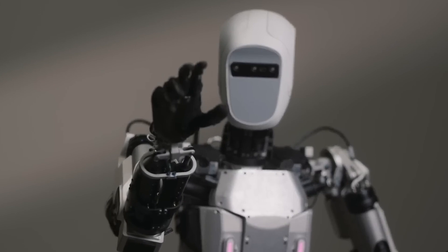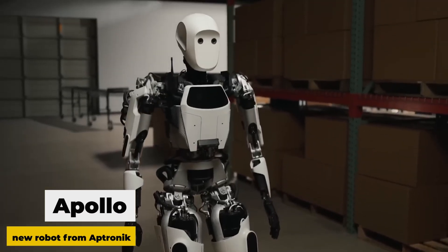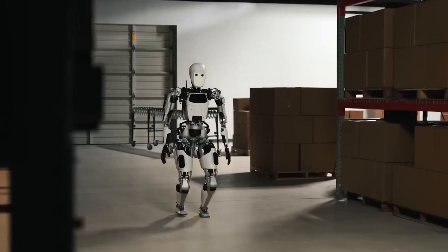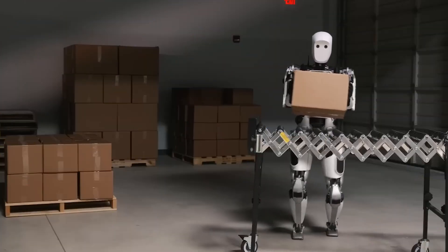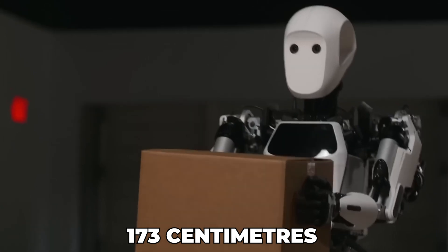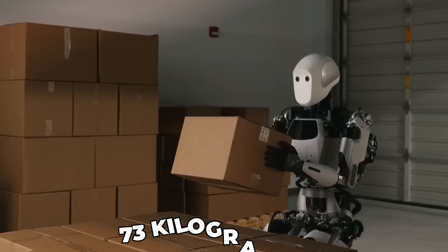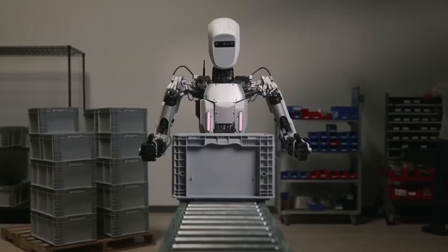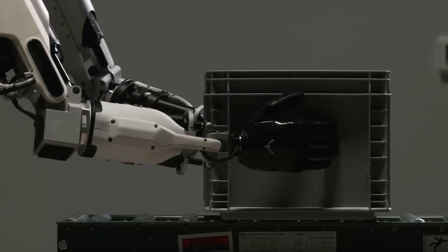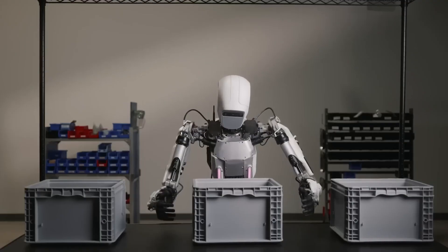Today's video begins with the introduction of Apollo, a new robot from Aptronic. Although it appears to be a sweet and amiable robot at first, its true objective is to replace people in employment. With a height of 173 cm and a weight of 73 kg, this android humanoid is mainly made for strenuous physical work. It can support loads up to 25 kg and operate for 4 hours without needing a new battery.